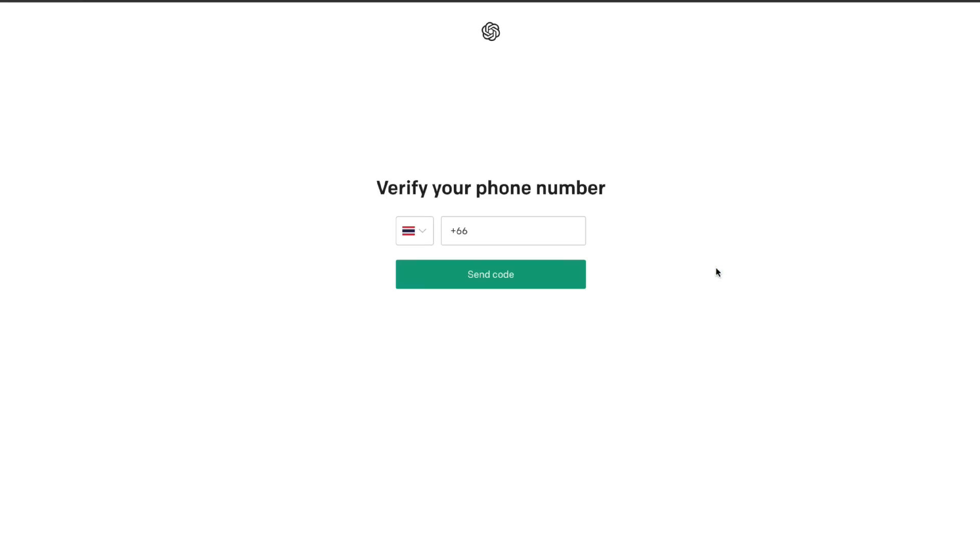That's the best way that I know currently for you to verify your account on ChatGPT without using your phone number. If you have any other recommendations for websites to get temporary numbers, let me know in the comment section down below, and let me know what your experience is using this method to sign up to ChatGPT.